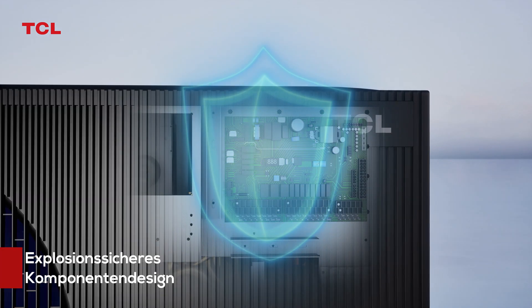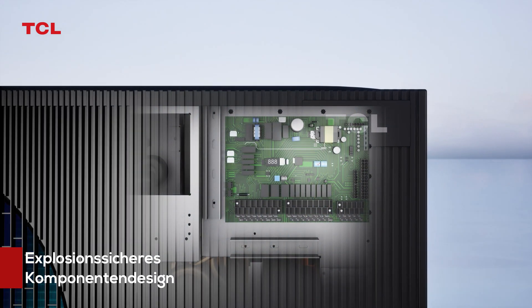Chassis Electric Heating comprehensively ensures low temperature operation of the heat pump. Precision Components Explosion Proof Design ensuring reliable operation of the heat pump.